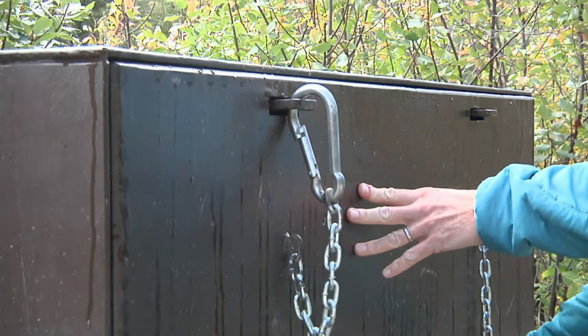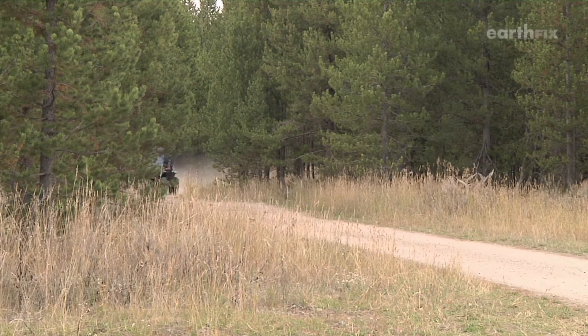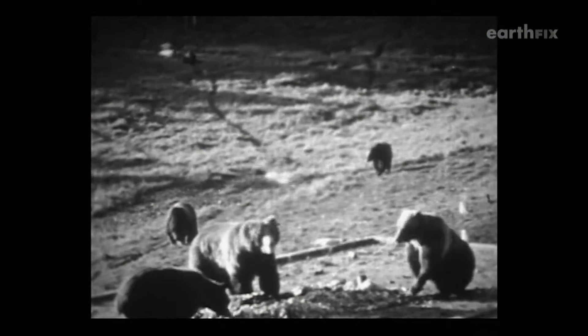The Greater Yellowstone Coalition is working with the Forest Service to bear-proof campgrounds. It's easy to work with kids — it's the parents or grandparents who say, I never used to camp like that, I don't see the need to do that. These measures aren't just to keep people safe; they're also to protect Yellowstone's grizzlies from the bad habits that got them in trouble just a few decades ago.